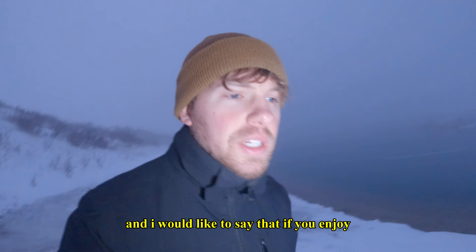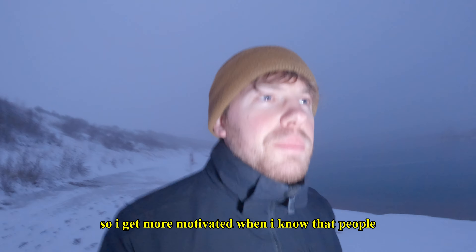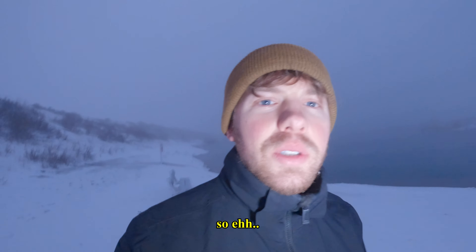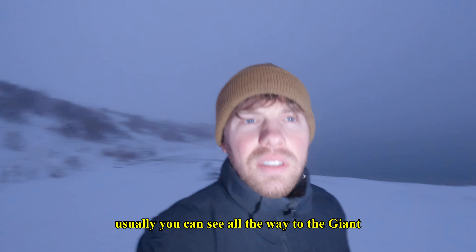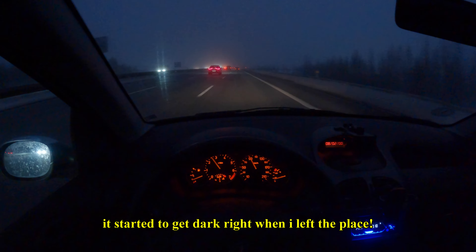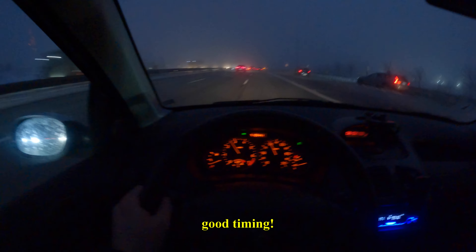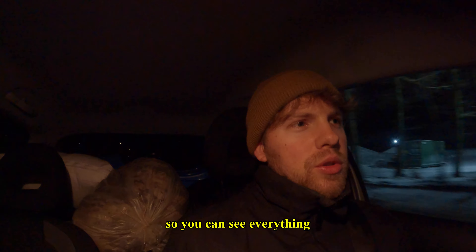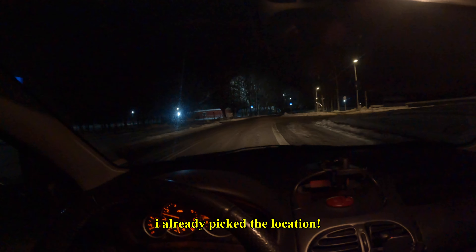If you enjoy this content please subscribe and like the video — it motivates me a lot when I know people like and support it. Look at this view right now, it's about to get dark. Usually you can see all the way to the giant from here. Perfect timing — it started to get dark right when I left. I'm gonna put on the light of my GoPro so you can see everything.